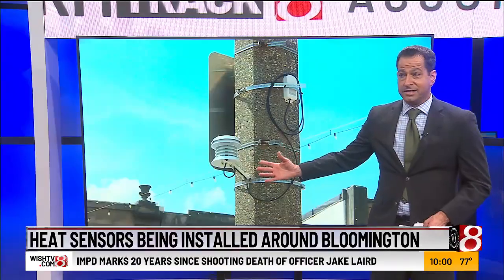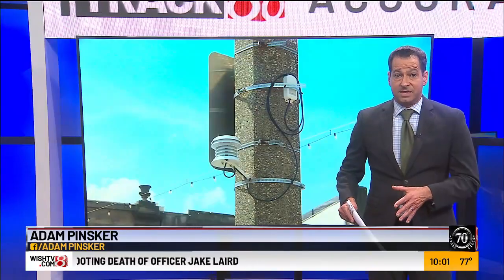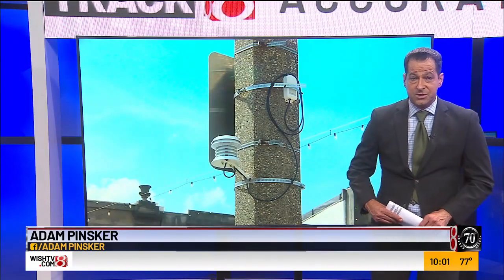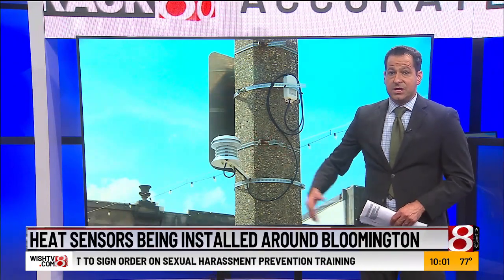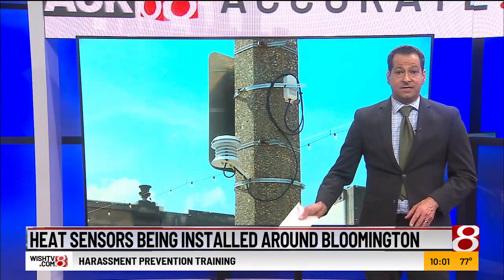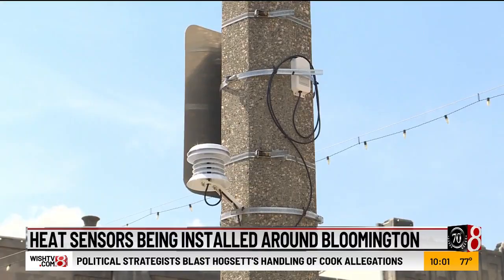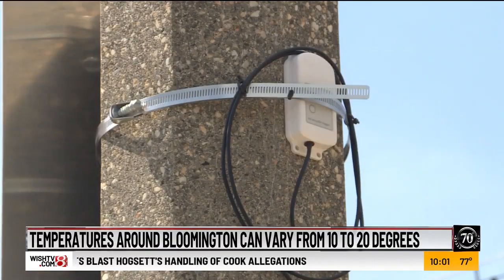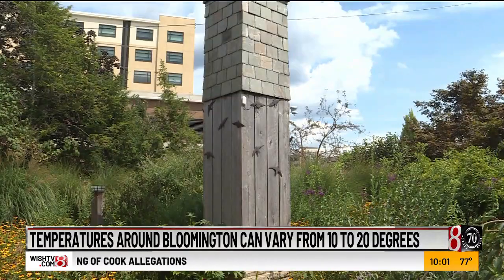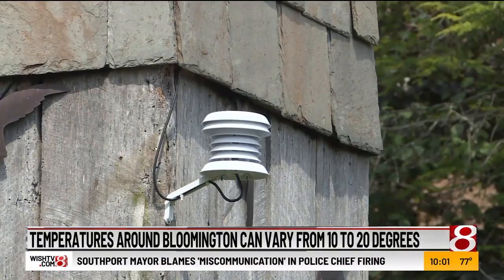This is what they look like. As you know, buildings, roads, and sidewalks can radiate heat, sometimes adding up to 20 degrees to city temperatures. IU researchers are collecting data using these sensors, and they're using that data to advise city planners in Bloomington on how to make their city cooler. Although they are six feet above ground, they're barely noticeable. Heat sensors scattered throughout Bloomington are helping give scientists a better idea of how the climate can vary from one part of town to the other.